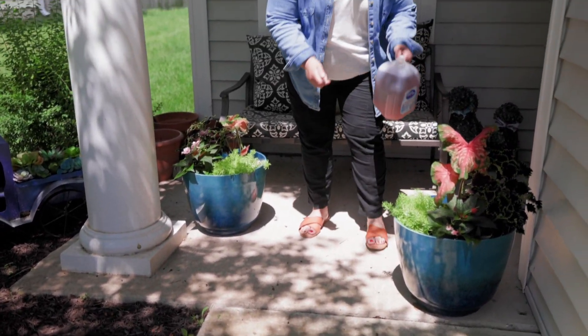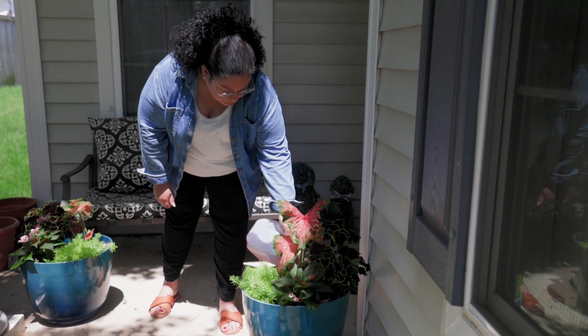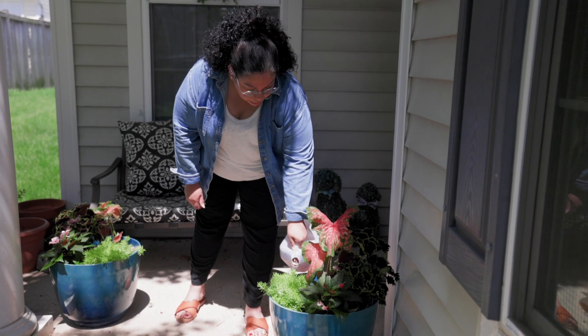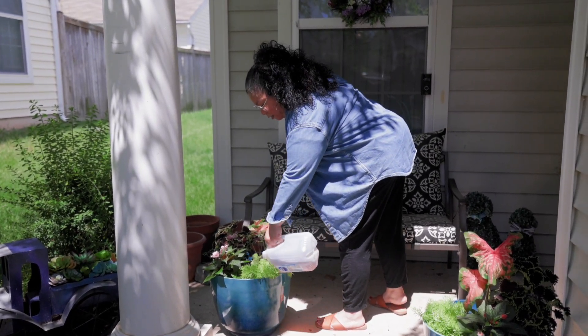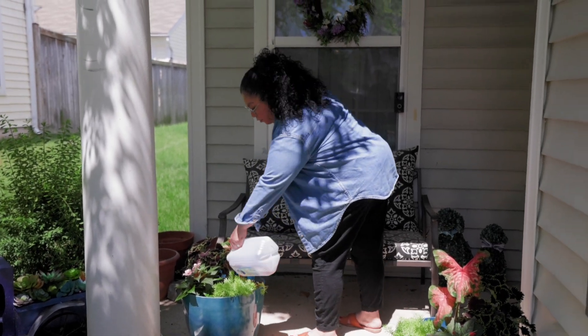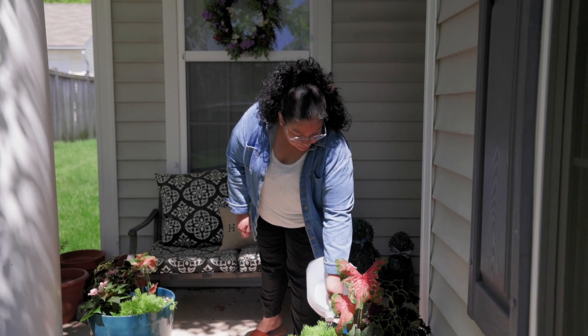So we're going to go ahead and feed them. We have the liquid fertilizer in here. I'm going to do half and half. And like I said, we're going to be doing this once a week, coming around every weekend to give them their feeding. And that should be it.